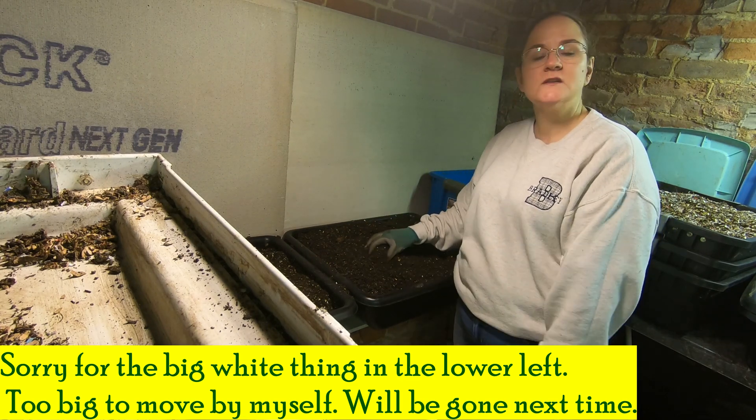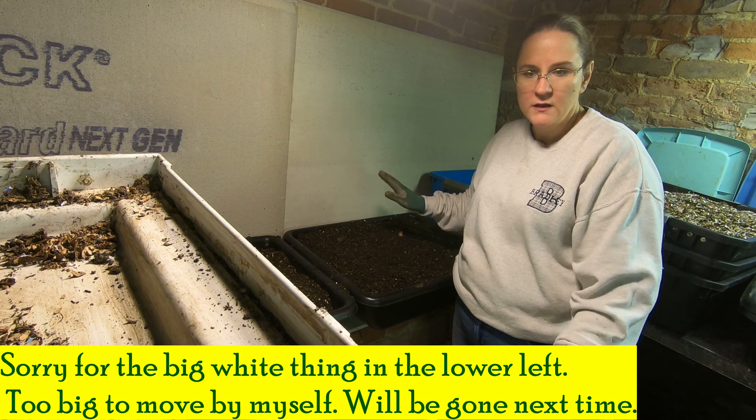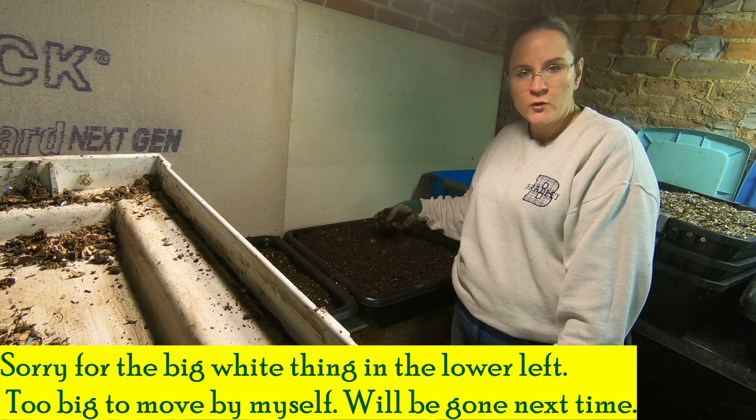Hi guys. I just wanted to tell you about the experiment that I'm doing with the experimental worm group on Facebook.